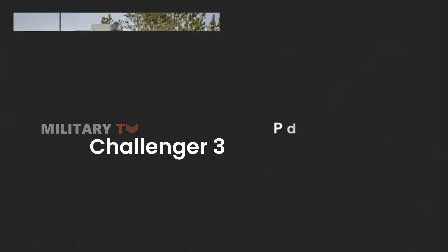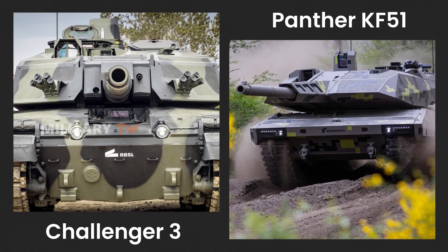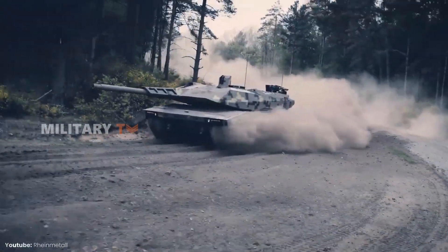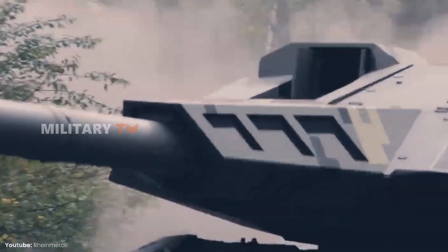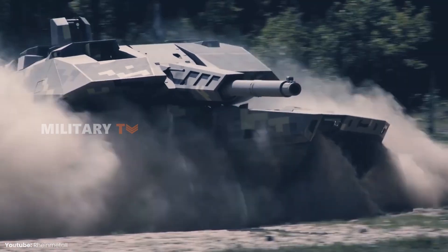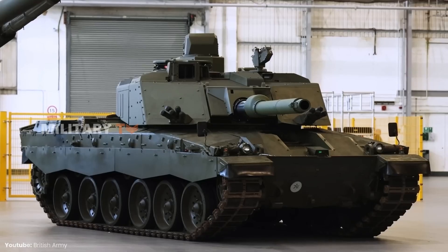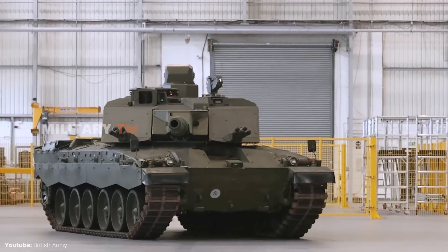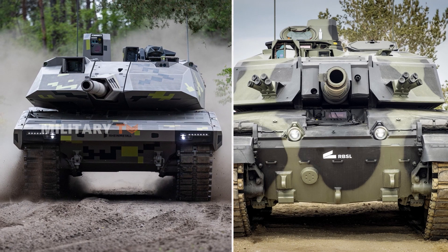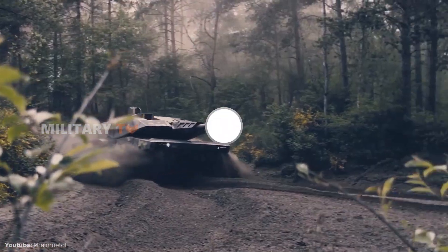Both the Panther KF-51 and the Challenger III offer significant leaps in tank technology, representing a perfect blend of firepower, protection, and mobility. However, the Panther KF-51 stands out with its more futuristic approach, incorporating artificial intelligence and unmanned aerial vehicle control. On the other hand, the Challenger III provides significant improvements over its predecessor, focusing on protection and battlefield survivability. The choice depends on priorities — what kind of innovations are needed for the future? Leave your thoughts, and thanks for watching.